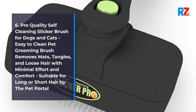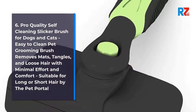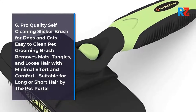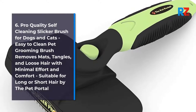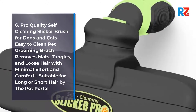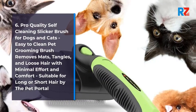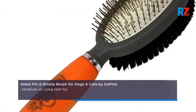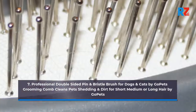6. Pro Quality Self-Cleaning Slicker Brush for Dogs and Cats. Easy to Clean Pet Grooming Brush — Removes Mats, Tangles, and Loose Hair with Minimal Effort and Comfort. Suitable for Long or Short Hair by the Pet Portal.